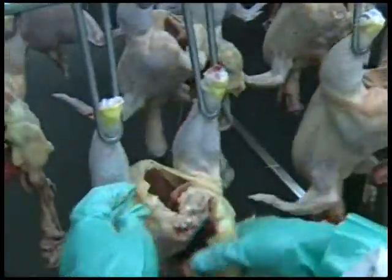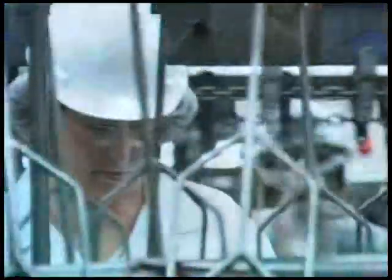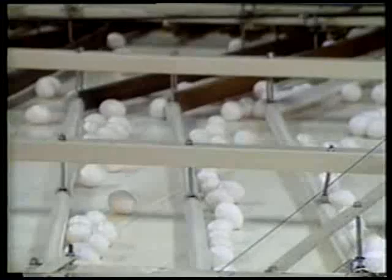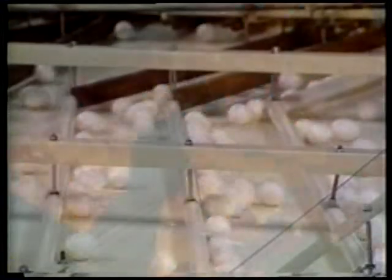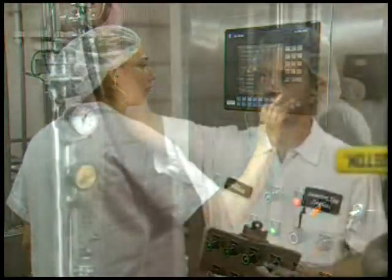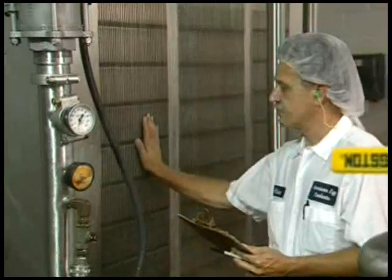As mandated by law, each bird is inspected individually. This inspection incorporates all stages of production, from live birds to slaughter, processing, and packaging. Eggs are graded and checked for cracks, shape, and texture, and egg interiors are closely examined. Processed egg products – liquid, frozen, and dried – are pasteurized for health and safety.